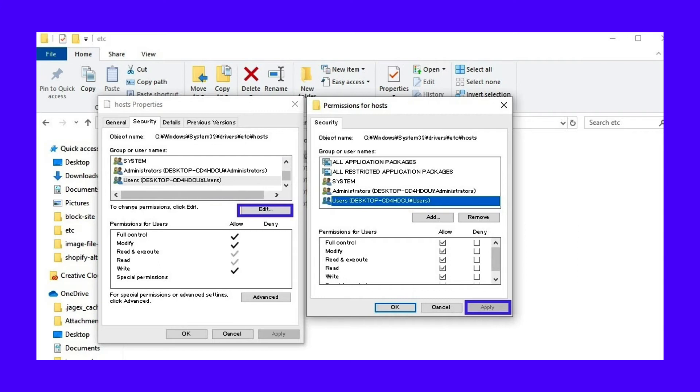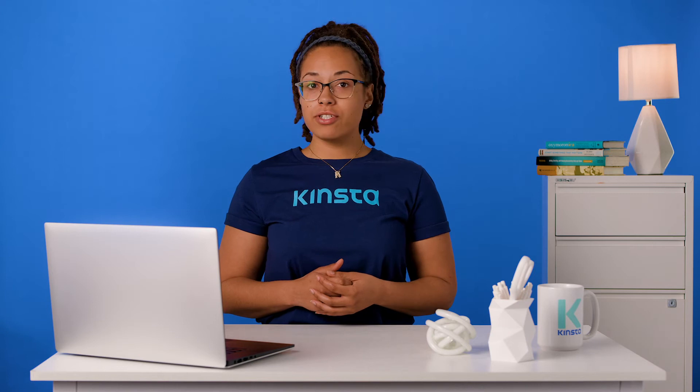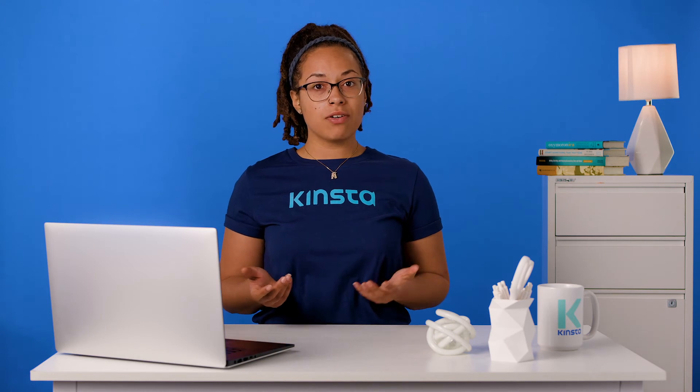Now that you've saved the file, it's time for the moment of truth. Open up Chrome and try to visit one of the blocked sites. If you've done everything right, you shouldn't be able to access any website on the list from any browser. You won't even be able to start loading the page.